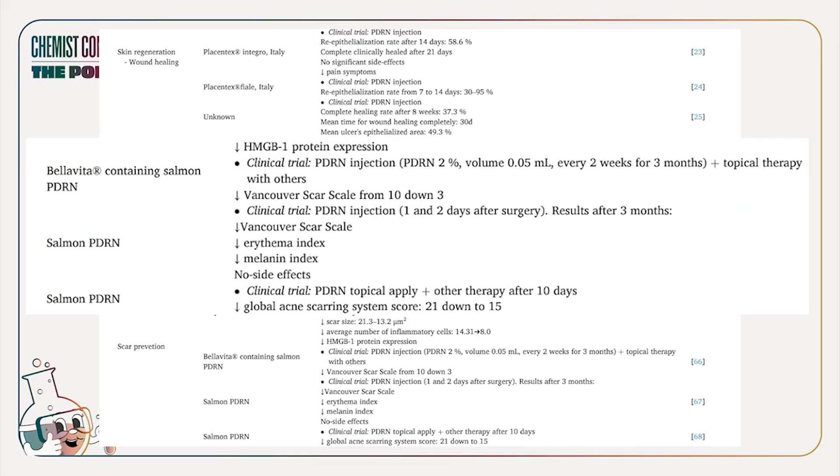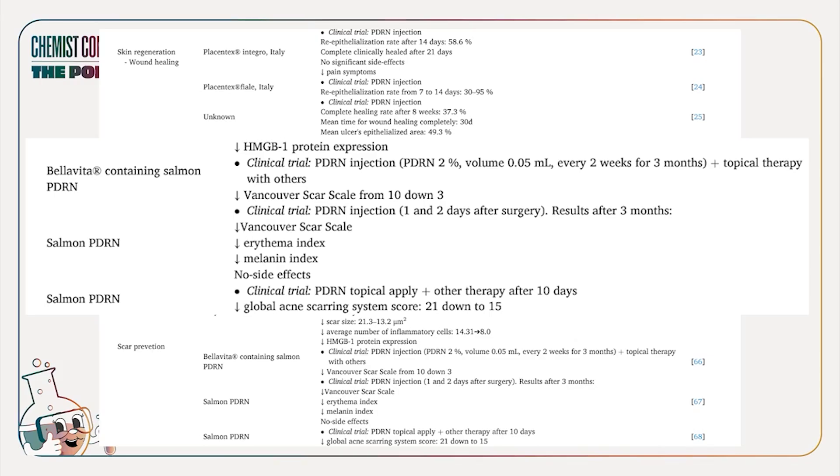The problem with this topical data is that skin graft sites in terms of penetration are very different from regular healthy skin — your skin is already open. This is why we have concerns, because PDRN penetration is a really big issue. There's one more study done as a topical treatment, filed under scar prevention as a clinical trial: PDRN topically applied plus other therapy after 10 days. It decreased the global acne scarring system score from 21 down to 15. In just 10 days — significant!